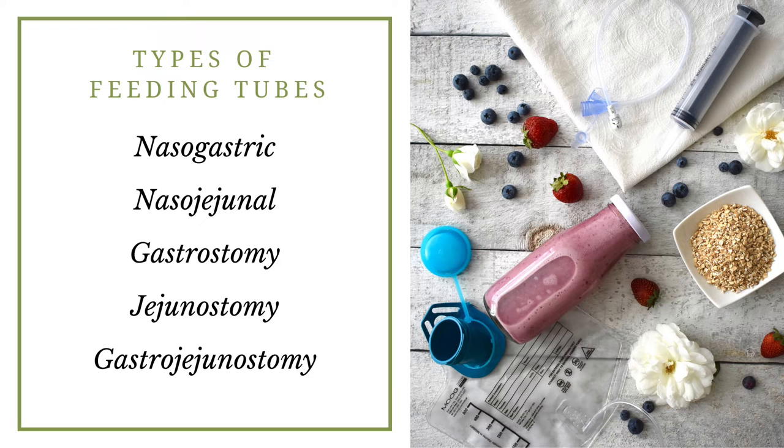Those nasal tubes are visible, but the other types of tubes are gastrostomy tubes, jejunostomy tubes, and gastrojejunostomy tubes. Those three types of tubes go through the abdominal wall into the GI tract — either to the stomach in the case of a G tube, or to the small bowel as in a jejunostomy or J tube, or they can have openings in both the stomach and the small bowel, which are called gastrojejunostomy feeding tubes.